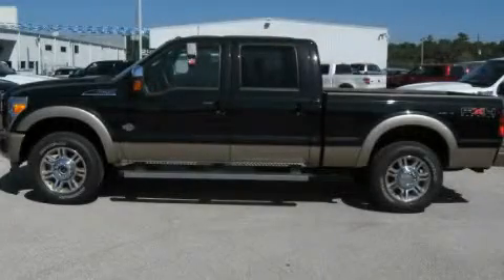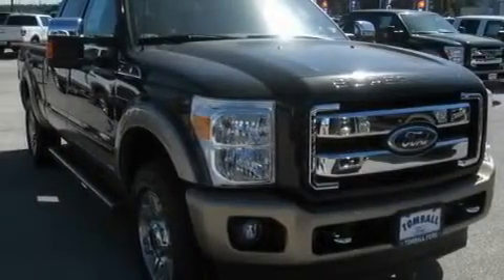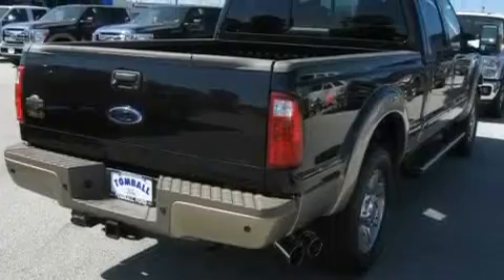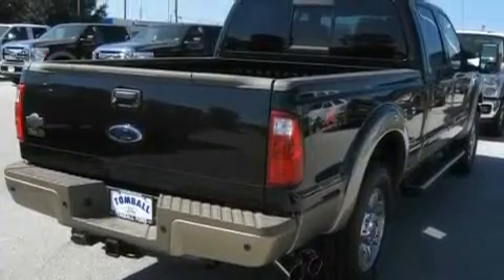This is a brand new 2011 Ford Super Duty. It has the power to move what you need and the look too. It has a 6.7 liter 8-cylinder engine, a 6-speed automatic transmission, and 4-wheel drive.